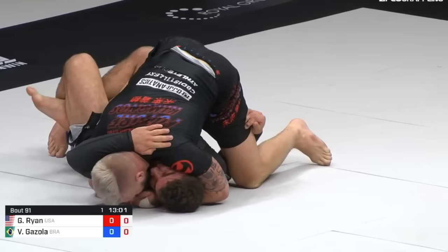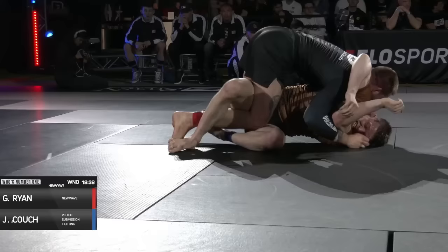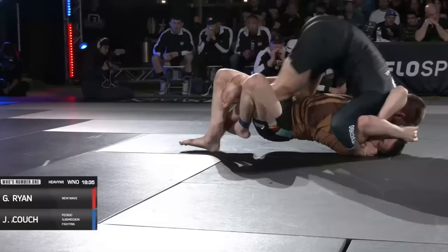What makes half guard passing so good is that you can make your opponent's hips face left or right. At the same time, you have the ability to pin their head and shoulders, which gives you a very controlling position once you eventually pass their legs. At the end of the day, the best people in the world force chest to chest half guard and pass from there.